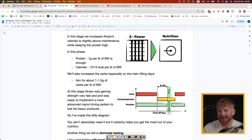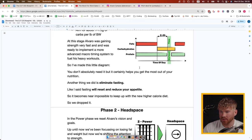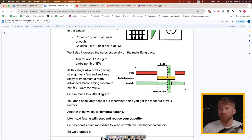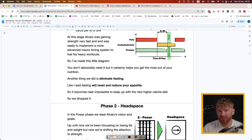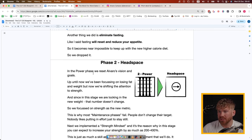Some people do a protein shake during the workout but I find it can cause nausea, so we don't do that. At this stage Alvaro was gaining strength very fast and was ready to implement the advanced macro timing system to fuel his heavy workouts. We also eliminated fasting at this point — fasting resets your appetite, making it near impossible to keep up with the new calorie targets. You'd think eating at 12 to 13 calories per pound of body weight would not be hard to hit, but after fasting your appetite signals have been reset — you'd actually struggle with the opposite of eating more.